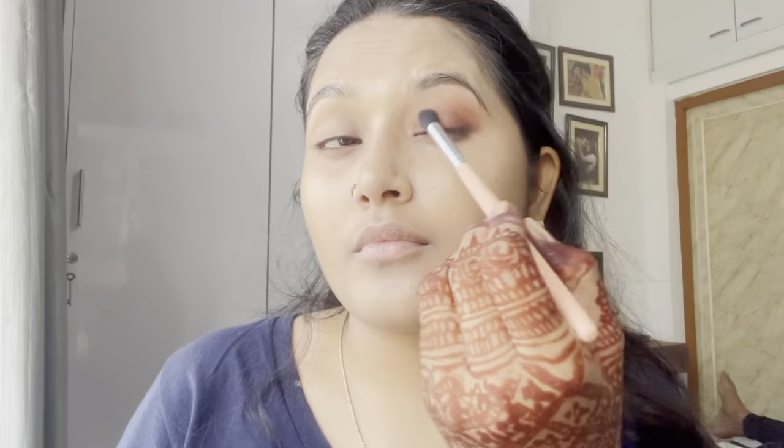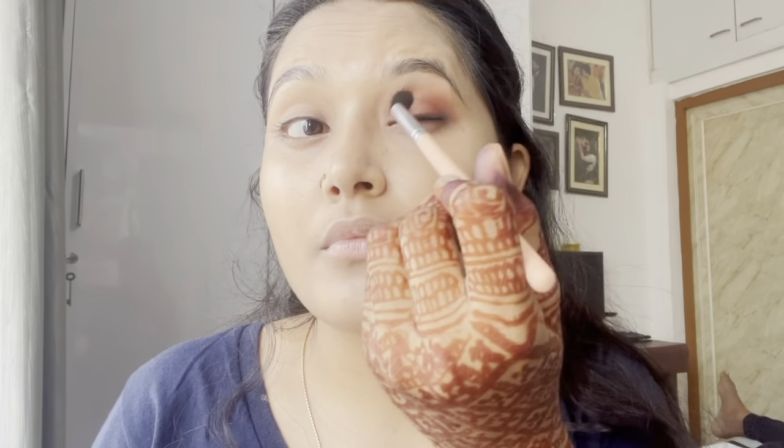Then I'm going to use this Wet and Wild eyeshadow palette. I have a light brown shade which I applied on the eyelid, and on the outer corner I used a dark brown shade. With a clean brush on the edges, I'm going to use this Swiss Beauty liquid eyeshadow.